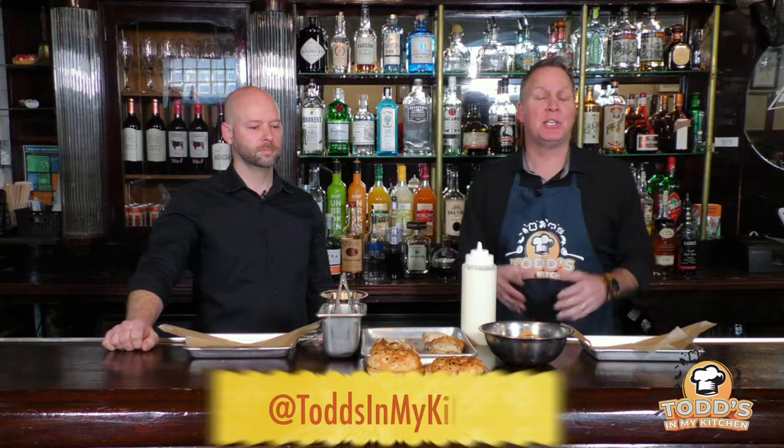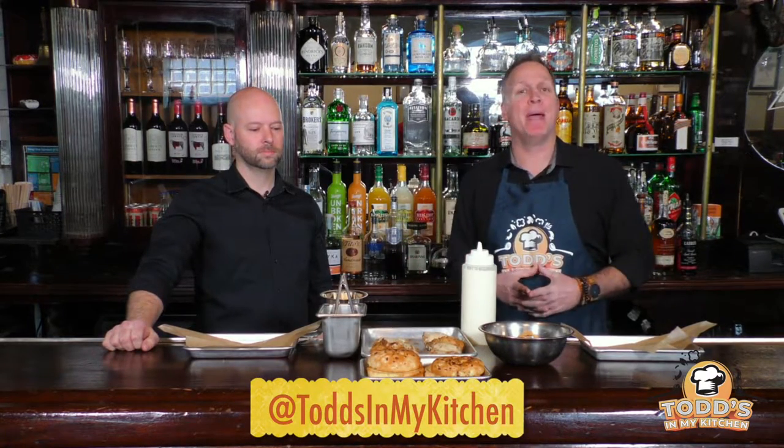Hello and welcome to another episode of Todd's In My Kitchen. Today we find ourselves at Pat Connelly Tavern right here in Dogtown at the corner of Oakland and Tam. I'm with Jay, who's the GM and chef. Jay, thanks for having us in.